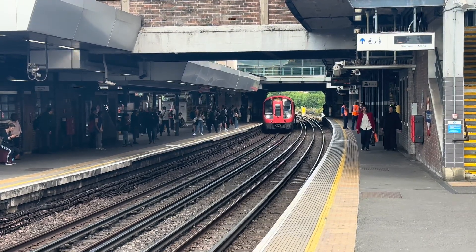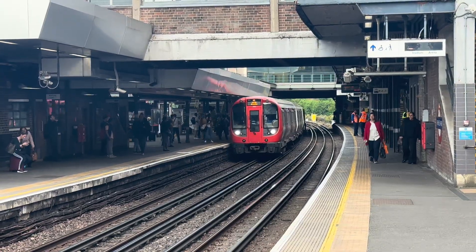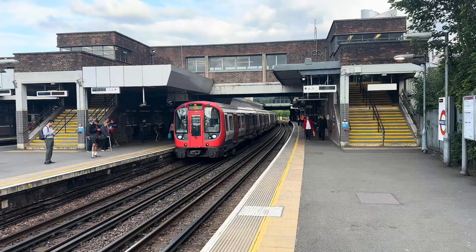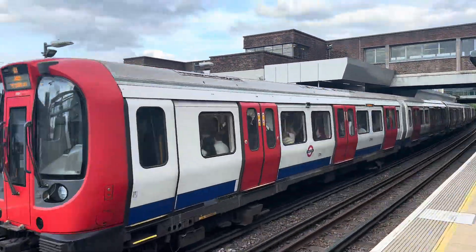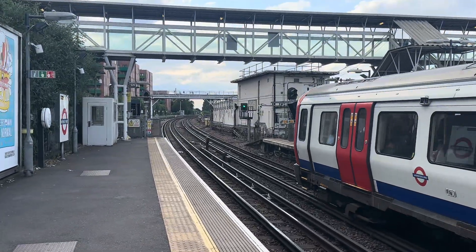Now at Wembley Park, an Uxbridge all-stations service arrives onto the slow line on platform 2 with a clear signal aspect ahead. The conventional signalling system used here means that only one train can occupy each section at a time — this is known as fixed block signalling.